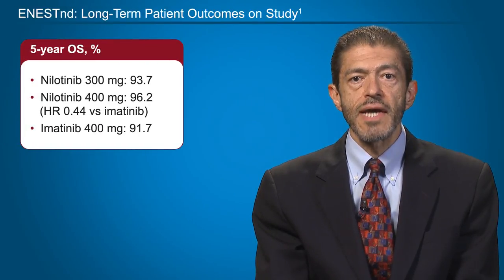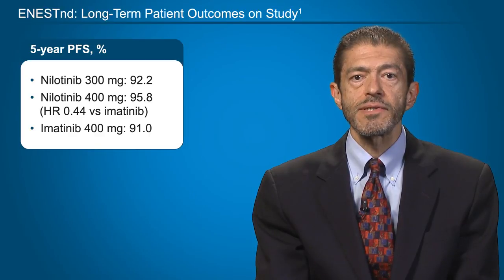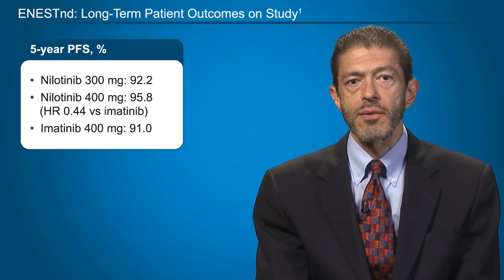A benefit with nilotinib was observed across all so-called risk groups. The five-year overall survival for the nilotinib arms was 93.7% for 300 mg twice daily and 96.2% for 400 mg twice daily, compared to 91.7% in the imatinib arm. The five-year probability of progression-free survival was 92.2% for nilotinib 300 mg twice daily, 95.8% for nilotinib 400 mg twice daily, and 91% for imatinib 400 mg daily.